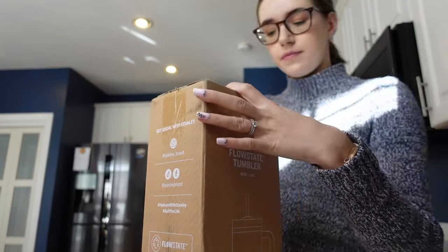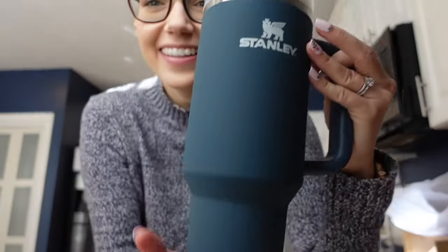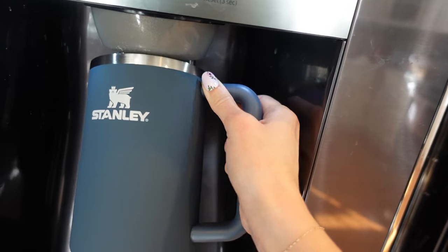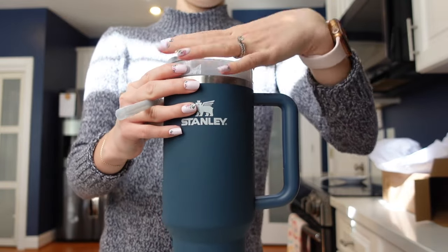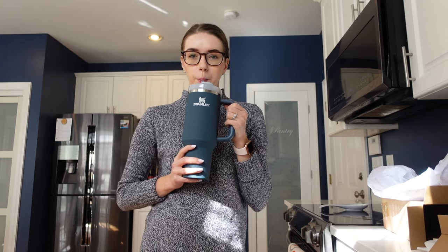The 40 ounce seems to be the size that most people get. It's a really nice size because if you fill up the 40 ounce twice you are most certainly reaching your daily water goal. For reference, the standard goal of eight 8-ounce glasses is 64 ounces, so filling the 30 ounce twice gets you close and the 40 ounce twice definitely gets you there. I also find that drinking from a straw makes me drink a lot more throughout the day, and the handle makes it easy to carry around.